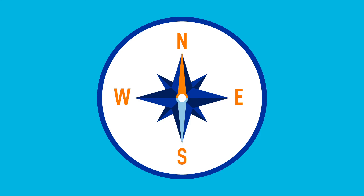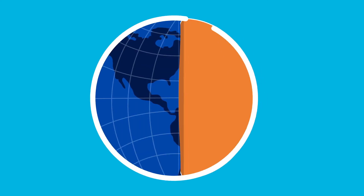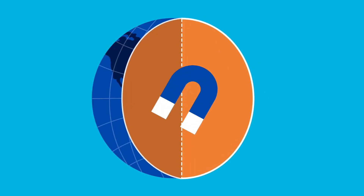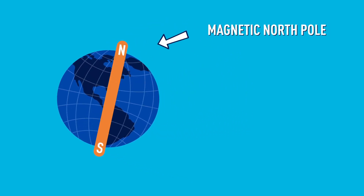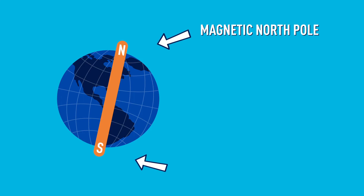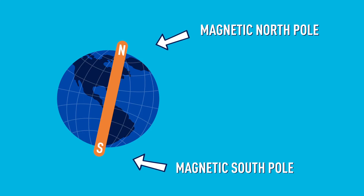Something you might not know is that the entire planet has a magnet inside of it. The magnet runs straight through the center, so there's a magnetic pole in the north and a magnetic pole in the south. That's why the most important part of the compass is the magnetized needle.